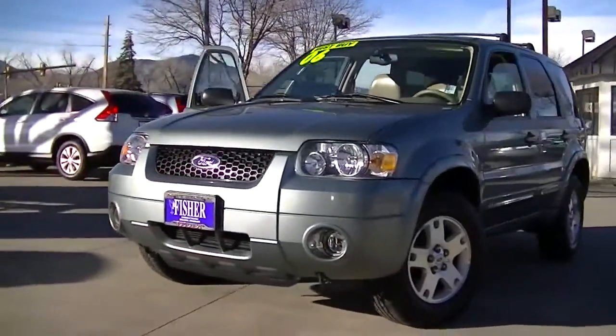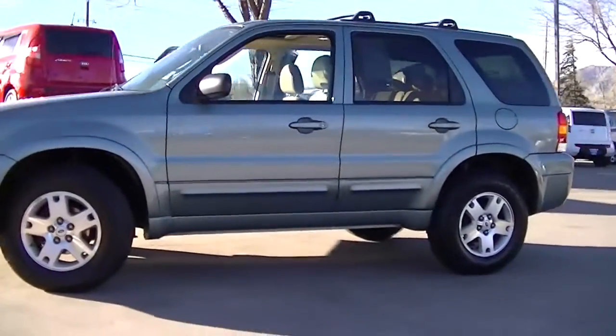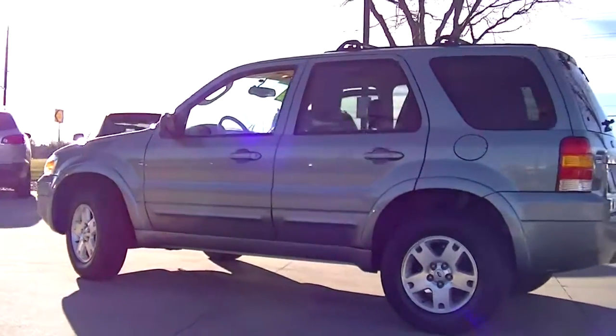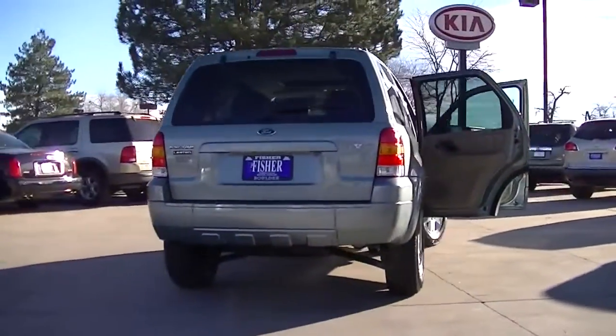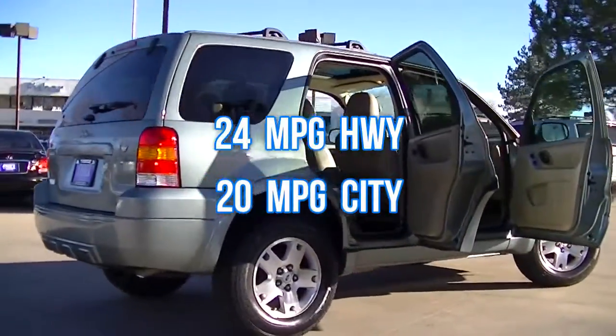This is the 2006 Ford Escape with a titanium green metallic exterior and a medium dark pebble interior, featuring a V6 cylinder engine and the limited edition trim level. Fuel efficient at 24 MPG highway and 20 MPG city.